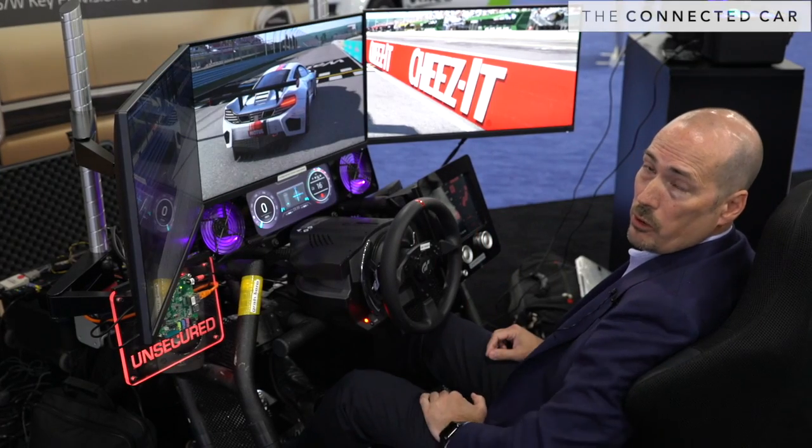Hi, I'm Stacey Janes. I'm from Iridetto's Cloakware for Automotive. We're a cybersecurity company for the automotive industry, and I'm going to demonstrate our connected car simulator and how we can protect it.